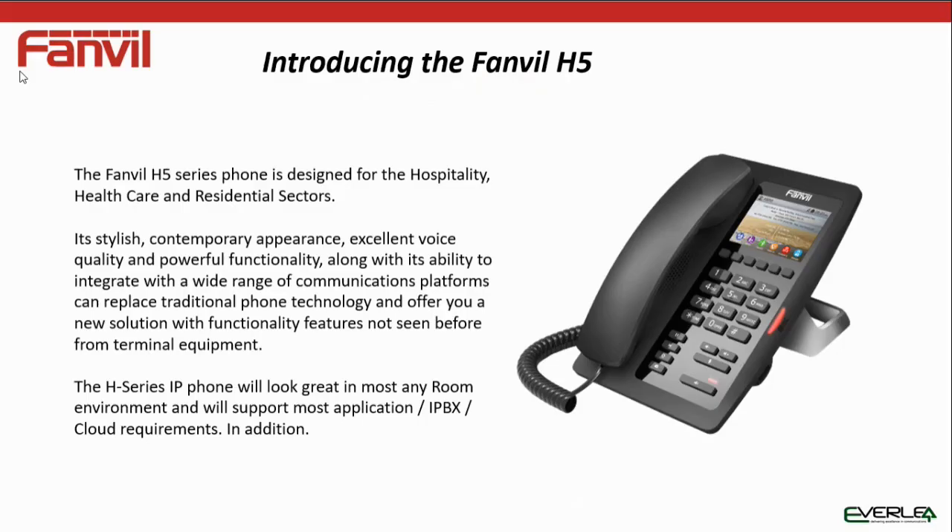The Fanvil H5 series has been basically designed for hospitality, the healthcare sector, and residential sectors. It is a fundamental, basic replacement phone so that end users can't set features and change things that will stop the phone working. Ideal for hotels or just people who aren't technically minded — it's just a simple phone.